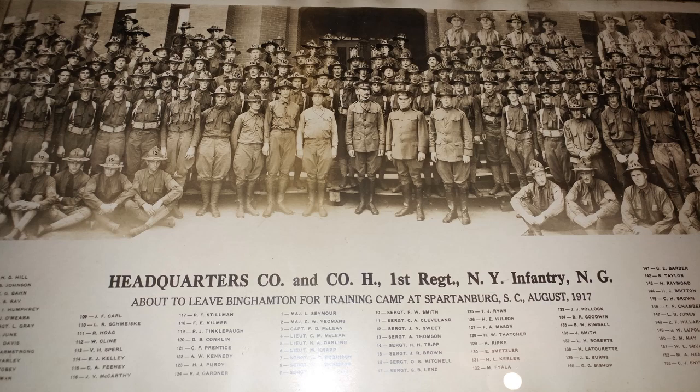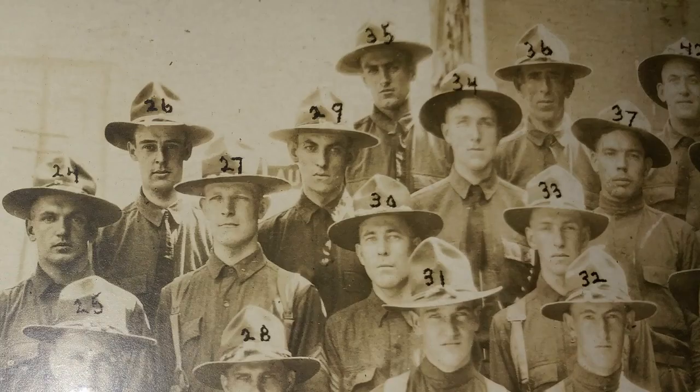Sergeant Park was stationed in Western New York specifically. This photo was taken as they were about to leave Binghamton, New York for training camp at Spartanburg, South Carolina — which I think is interesting since we now live in South Carolina, but I'm originally from New York. This is a close-up from that same picture, and number 30 is Sergeant Park. There's an actual photo of him.